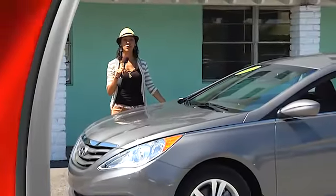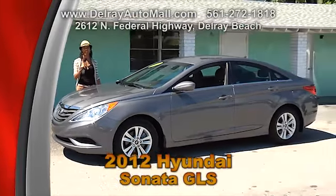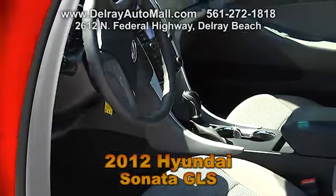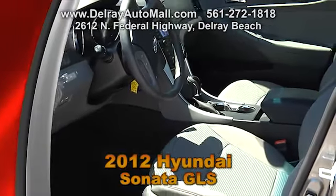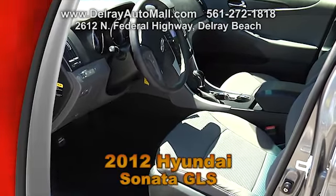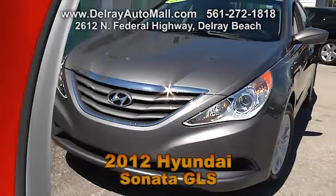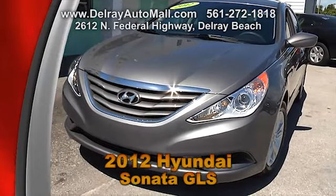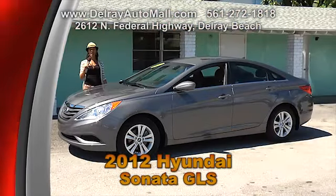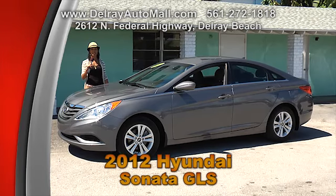Here we have a beautiful, sleek, top-of-the-line 2012 Hyundai Sonata GLS. It's got charcoal interior with a satellite radio, a smartphone hookup, and it's Bluetooth ready. It has a balance of factory warranty and, of course, a clean auto check and Carfax history. Come check it out here at Delray Auto Mall at 2612 North Federal Highway, or check out all the other cars online at DelrayAutoMall.com.